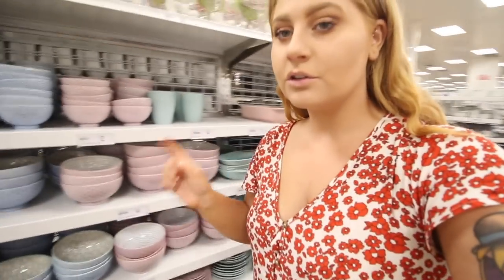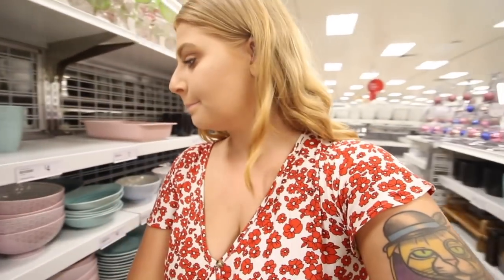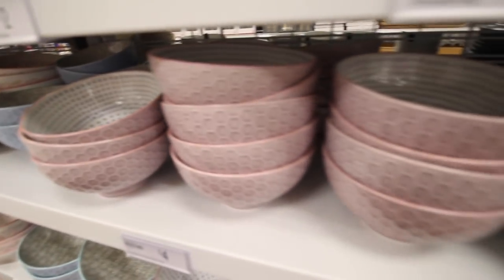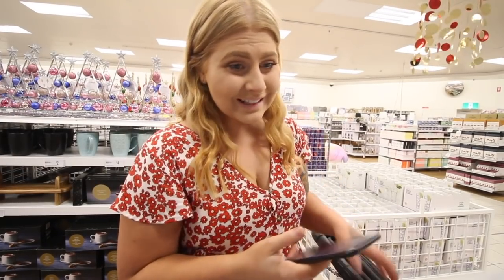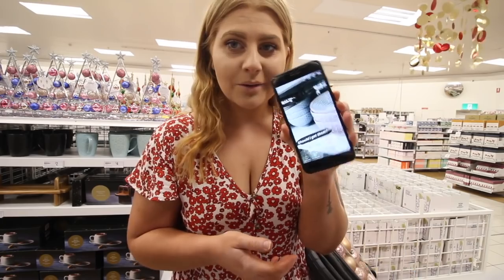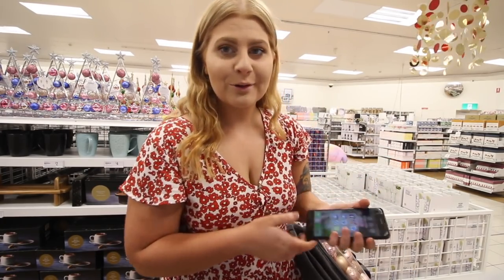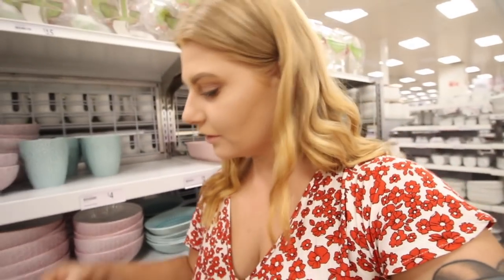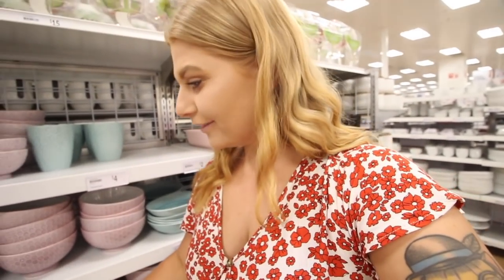I just came across these really gorgeous bowls and I don't really need them, but I kind of want them. Look how gorgeous these are — they're absolutely stunning. So we're going to make a quick poll to see if I should get them or leave them. These bowls are super cute and I really want them — they would be perfect for Instagram food photos. They're just so pretty, and they're only $4, so I'm like why not?